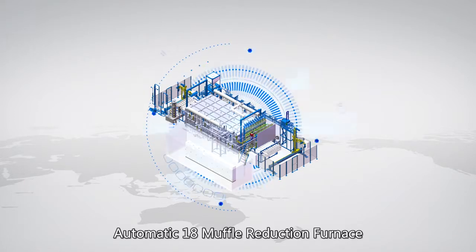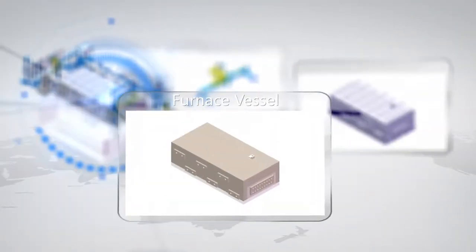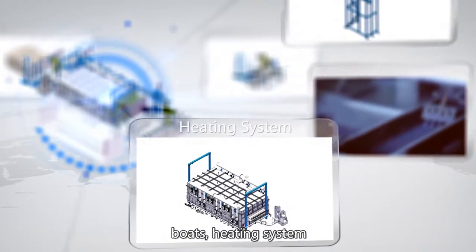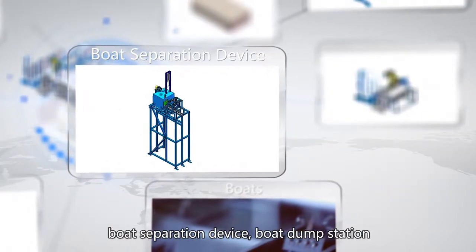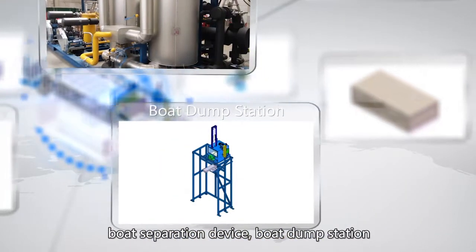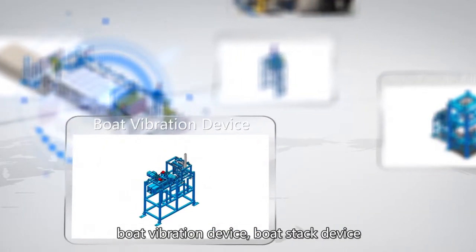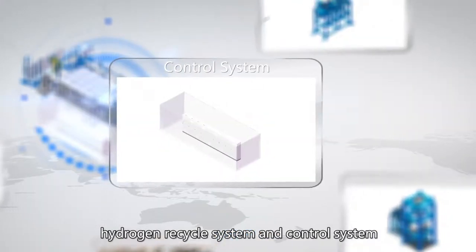Furnace Composition. The Automatic 18 Muffle Reduction Furnace consists of Furnace Chamber, Furnace Vessel, Heat Insulation, Boat, Heating System, Loading Robot, Discharge Robot, Boat Separation Device, Boat Dump Station, Auto Powder Filling Device, Boat Vibration Device, Boat Stack Device, Hydrogen Recycle System, and Control System.